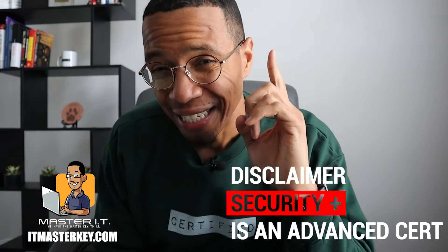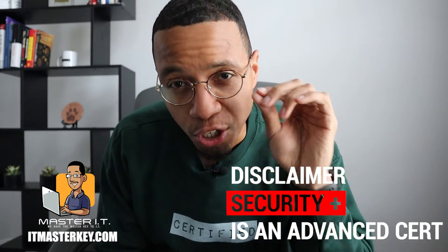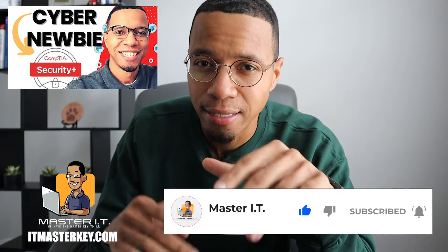Disclaimer: if you got zero experience and zero background, you got no business taking Security Plus first. Just don't do it. If you don't believe me, watch this video right here — it tells you exactly why it's a terrible idea to take Security Plus first.